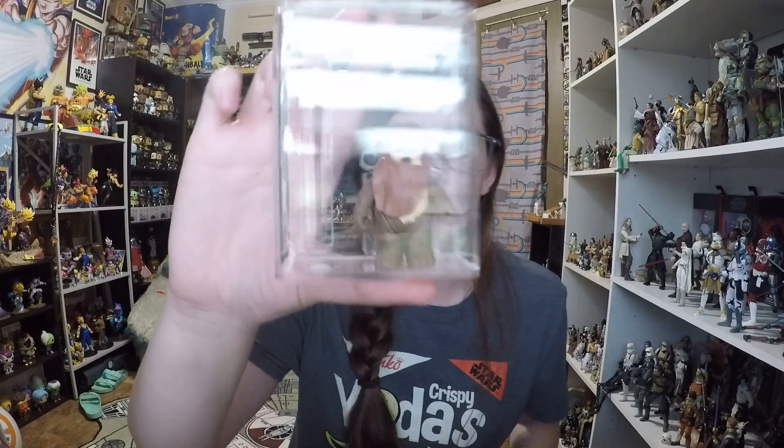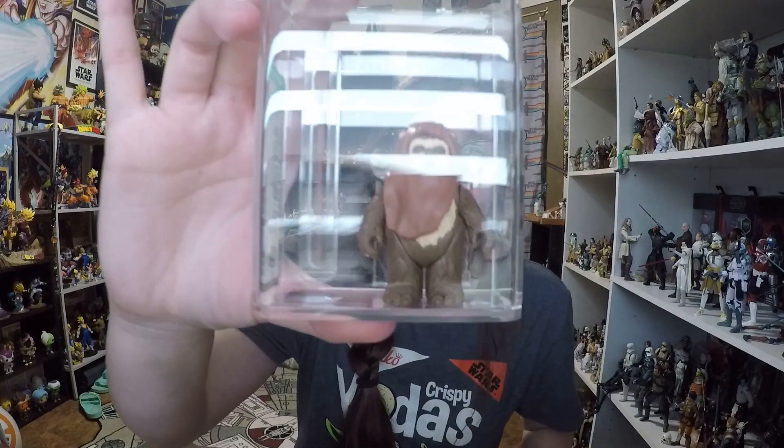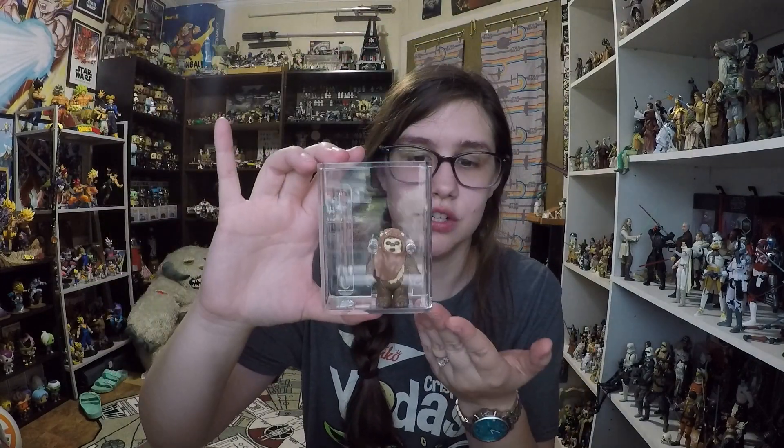I also got two Star Wars Galaxy trading card packs, series one, which I thought was really interesting. I figured I could open them in a video since I don't have a lot of experience with the Star Wars Galaxy cards — Dallas Vintage Toys had a huge box of them. Then my favorite thing from the whole trip: an AFA-graded Wicket the Ewok, rated 80 Plus — near mint and really really good. This is actually my only vintage Wicket and I've wanted an AFA-graded version for so long. It looks so cute in the acrylic case.